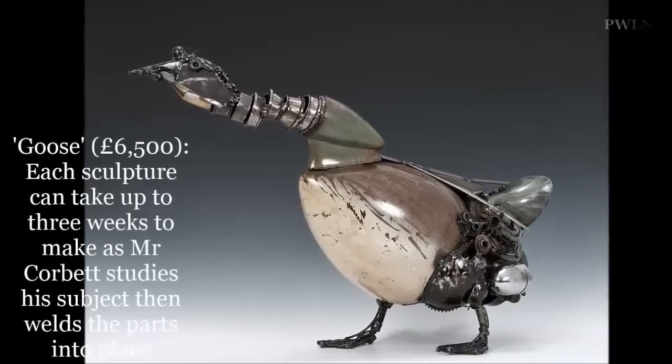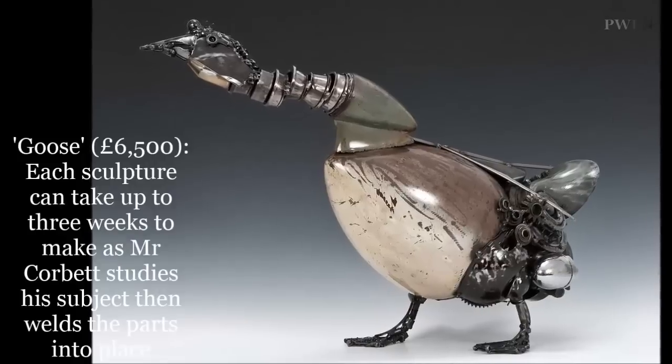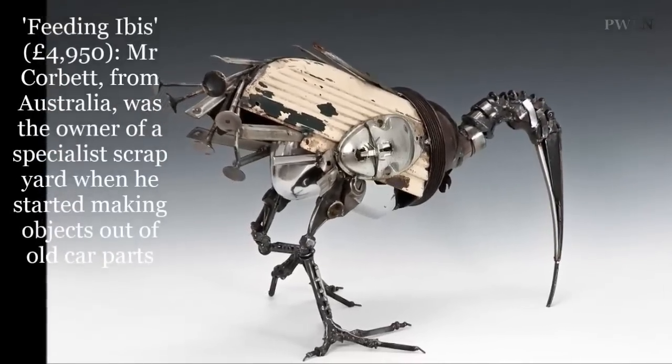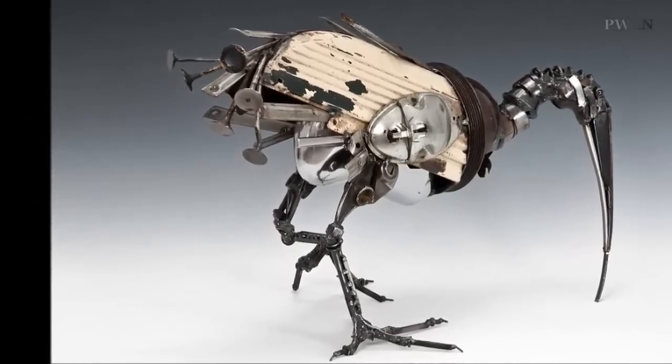He creates animals such as hares, dogs, weasels, geese, chickens, iguanas, and even a cheetah. Each sculpture can take up to three weeks to make as Mr. Corbett painstakingly studies his subject, then sets about welding the parts into place.